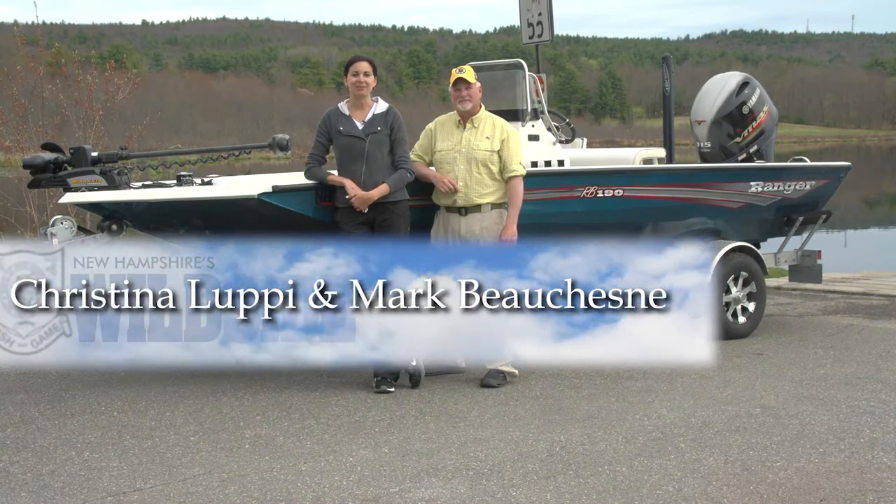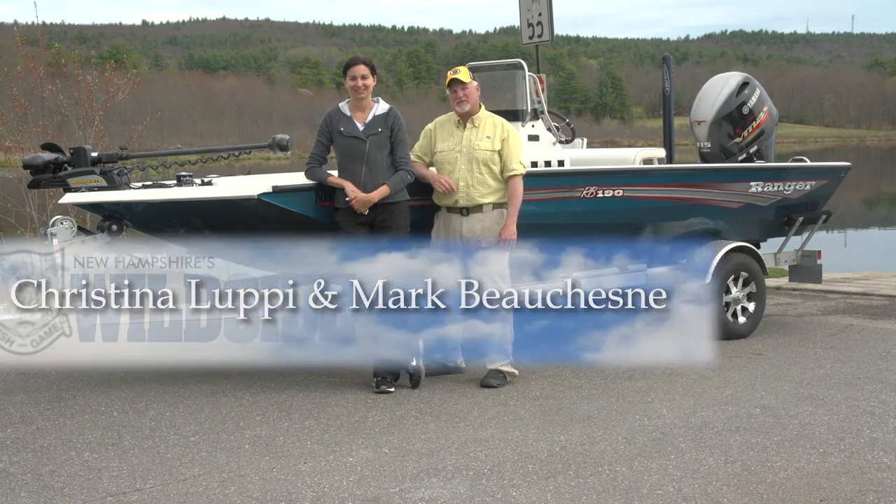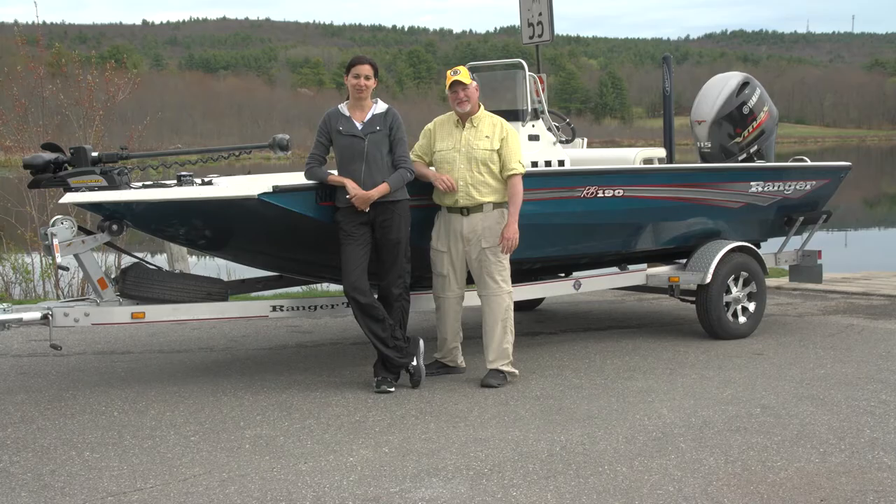Welcome to New Hampshire's Wild Side. I'm Christina Lupe, and I'm Mark Beauchene. We'll take you behind the scenes of the New Hampshire Fish and Game Department to learn more about the projects and people of your wildlife agency. We'll also give you tips and tactics to help you make the most of your time in New Hampshire's woods and waters, and along the way we'll meet real people who love life outdoors. Now let's discover more about New Hampshire's Wild Side.